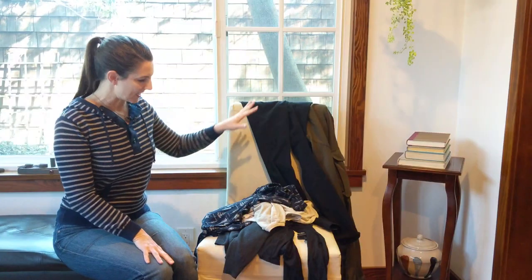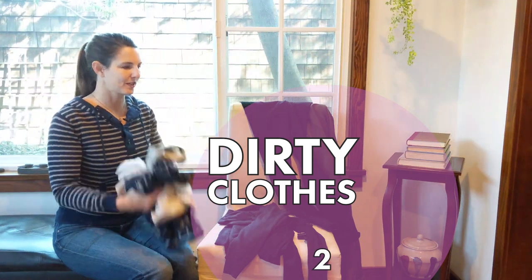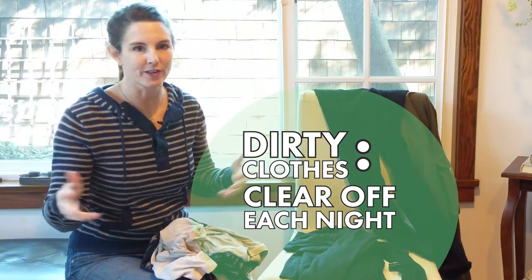The second item on the chair are just dirty clothes. You can throw those in the dirty clothes at night when you're getting undressed — that's when I'm taking off clothes, putting them in the dirty clothes, and deciding whether they're clean or dirty.